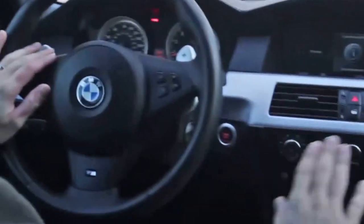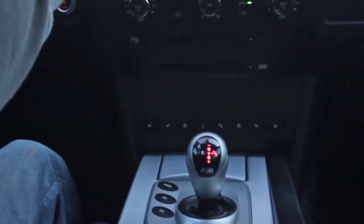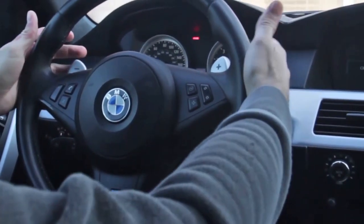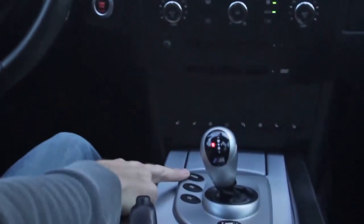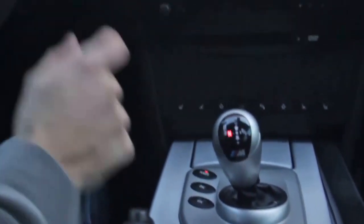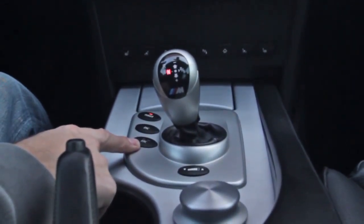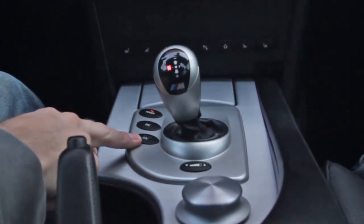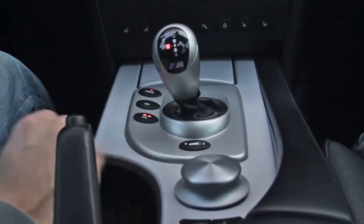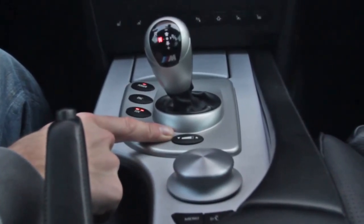Coming through some of the buttons, we do have the 7-speed SMG — a single clutch semi-manual. We can upshift and downshift using these paddles, with downshift on the left and upshift on the right. Coming down to the M mode buttons: power increases the horsepower from 400 to 500. This is my traction control, and this is my damper control, which actually changes the stiffness of the shocks. The ups and downs here change the shift settings, shift speed, and firmness of the shift.